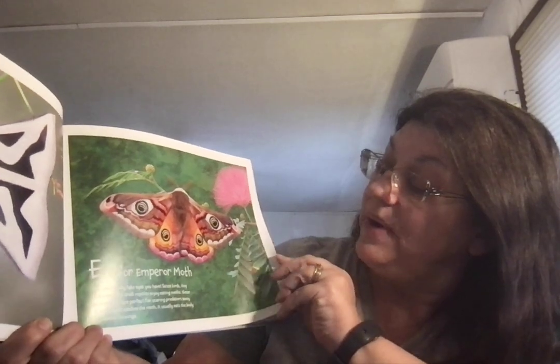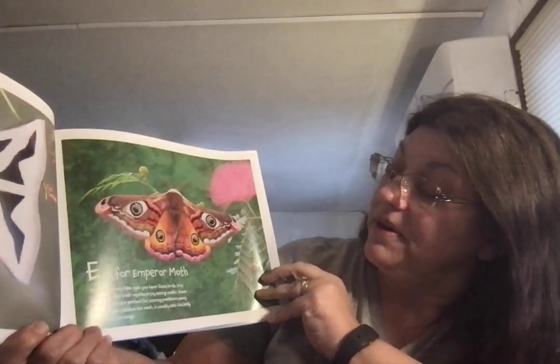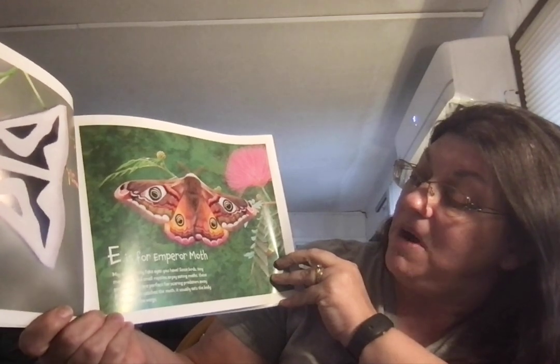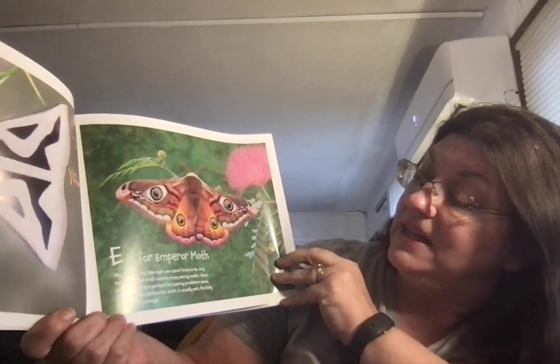E is for Emperor Moth. My, what lovely fake eyes you have! Since birds, tiny mammals, and small reptiles enjoy eating moths, these pretend eyes are perfect for scaring predators away. If a predator catches the moth, it usually eats the body and leaves the wings.